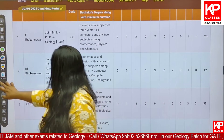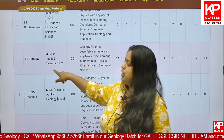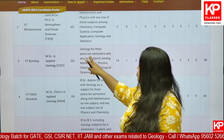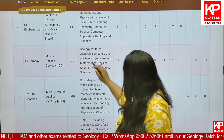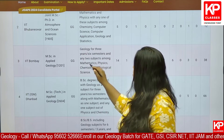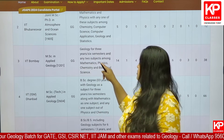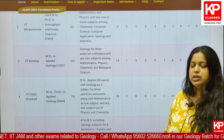For getting admission in IIT Bombay, the course program is MSc in Applied Geology. Here you can see that Geology for 3 years is required, along with two subjects among mathematics, physics, chemistry and biological sciences — any two subjects from these four are required during your graduation.